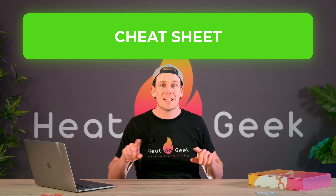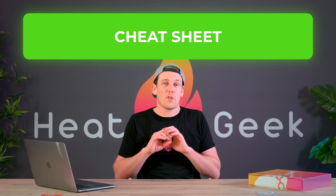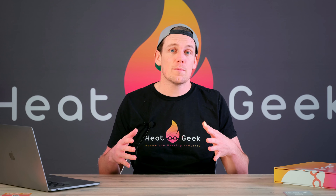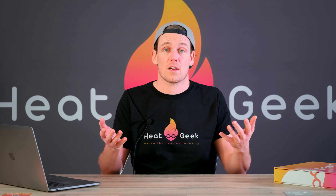Bear in mind this is not to be used instead of heat loss calculations, but more to give you an idea of the breadth of heat loss and what you should expect to come out of the heat loss calculation. Heat loss calculations are the calculations the engineer should complete to find out exactly how much energy is needed inside your house when it's minus two to minus three outside and you want to keep it at, say, 21 degrees inside.